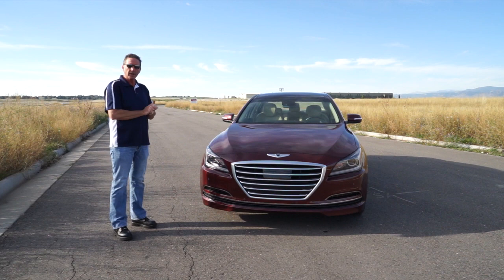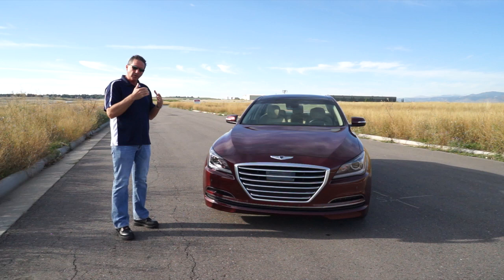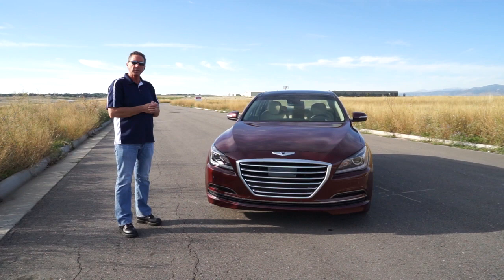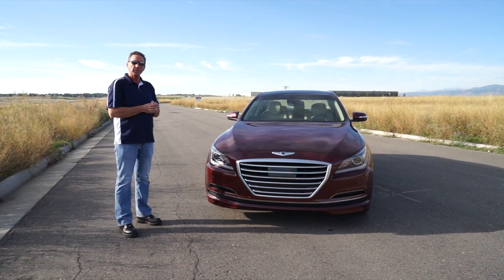Keep listening to us and keep watching us on YouTube. We're on Drive Radio on the weekends, 10 a.m. to 1 p.m. on AM 560. If you're on YouTube, please subscribe to our channel. If you caught this on our website, go to YouTube and search DriveRadio — all one word — and subscribe. With that, we'll be back with another review. Please watch the long review if you want more information on the 2015 Hyundai Genesis.